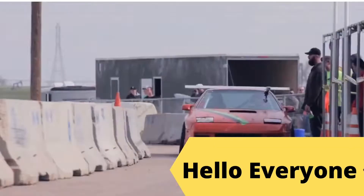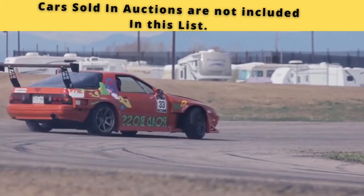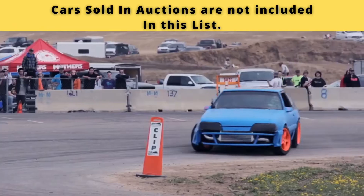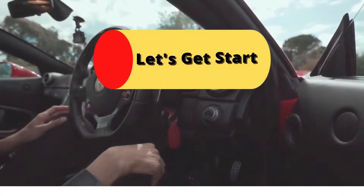Hello everyone, today we are going to show you the top 5 most expensive cars in the world. Cars sold in auctions are not included in this list. For related videos, don't forget to subscribe and click on the bell icon for the latest videos. Let's get started.